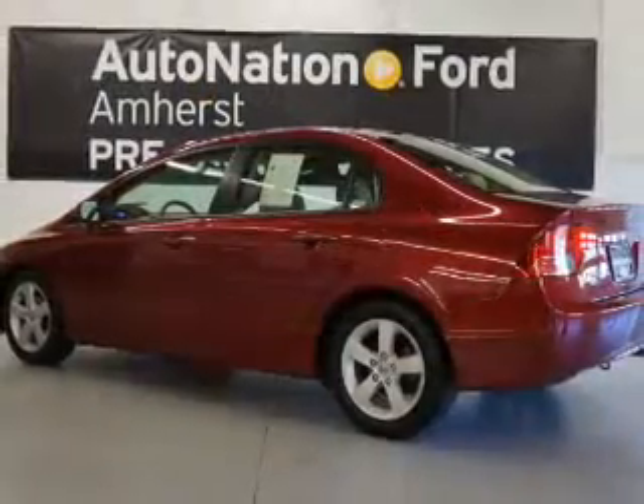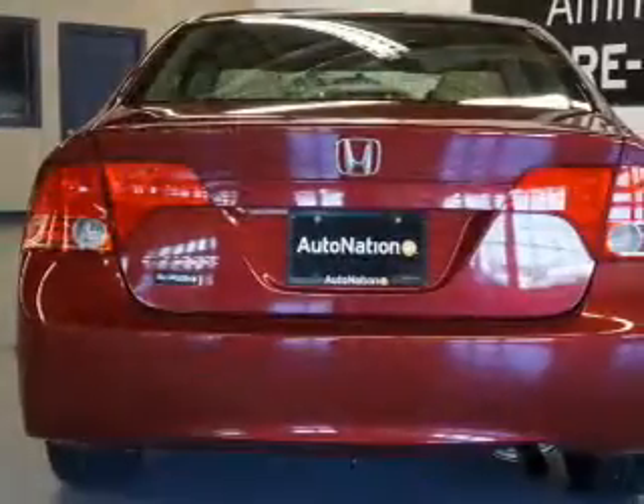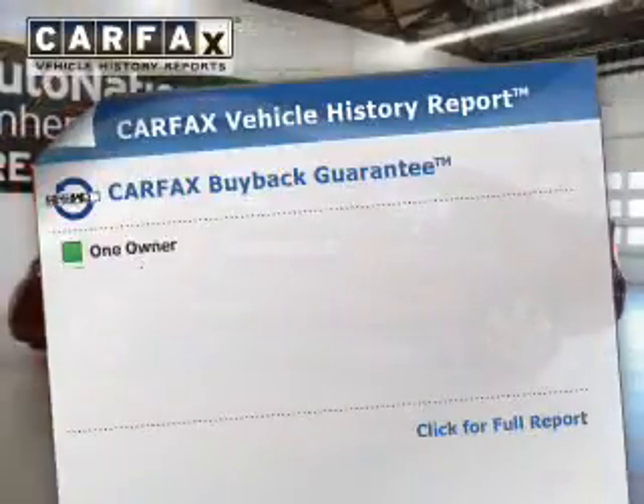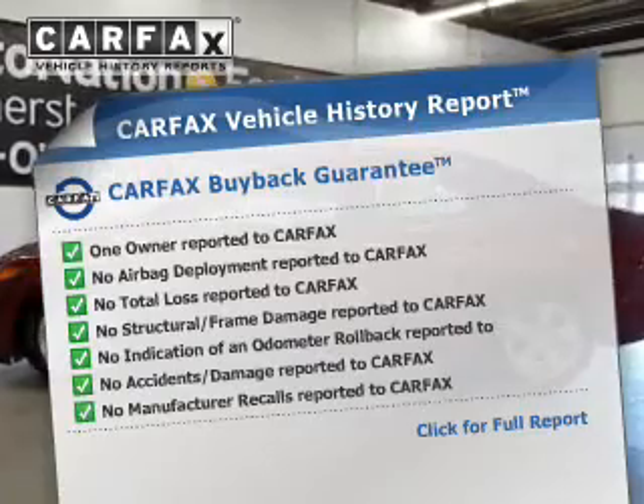The powertrain includes front wheel drive with a reliable engine connected to a smooth shifting automatic transmission. Brake safely with the anti-lock braking system. Know the history on this ride and greatly reduce your buying risk with the included Carfax vehicle history report.